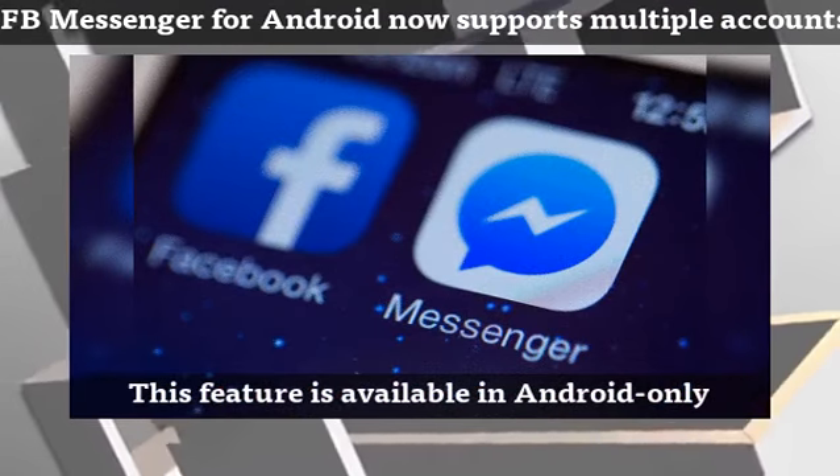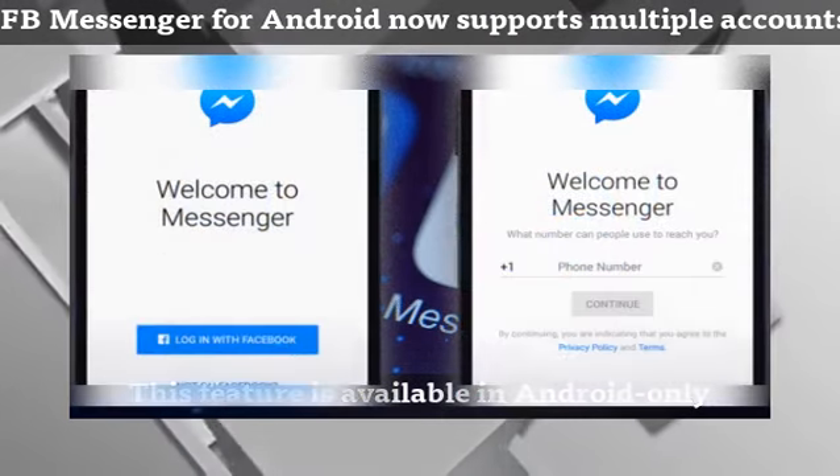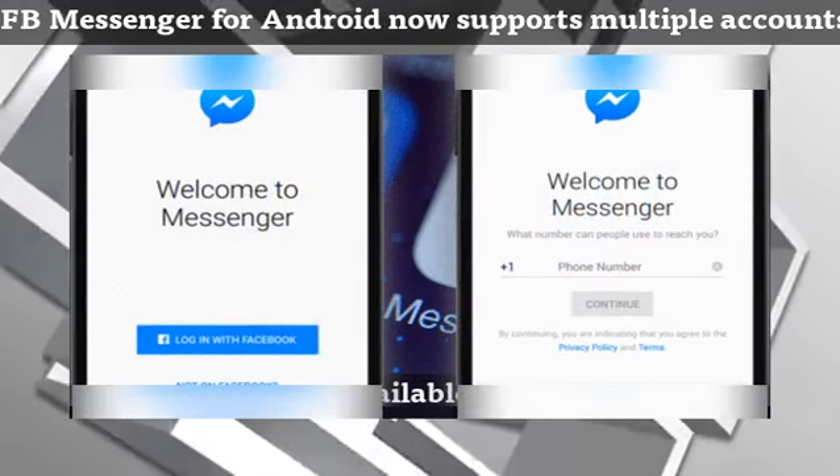Via an update, Facebook Messenger will now support multiple accounts, which the company is framing as a feature for families that use one device to access Messenger.